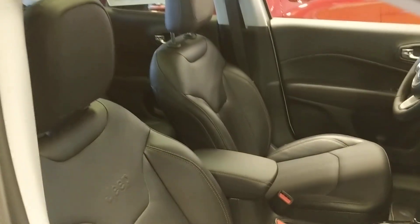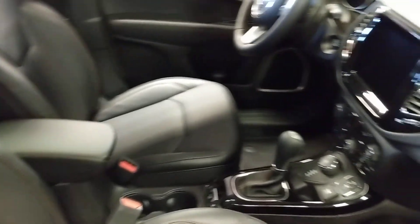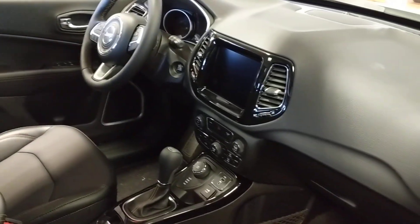We'll give you a quick peek of the interior. Really, really nice leather seating, ventilated seats, heated seats, and an 8.4-inch media center.